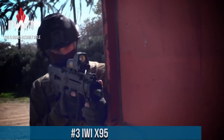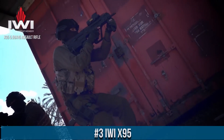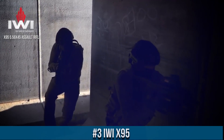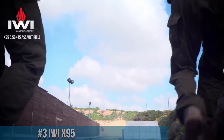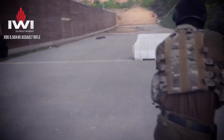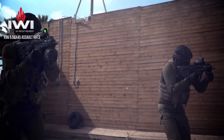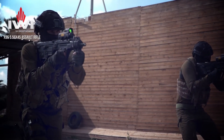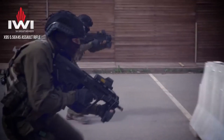Number 3: IWI X95 — a cutting-edge rifle that takes tactical superiority to new heights. Born from the legendary Tavor platform, the X95 combines compactness, precision, and versatility in a single package. Its bullpup design offers a shorter overall length without compromising barrel length, resulting in enhanced maneuverability and ease of handling in tight spaces. The X95 is built to withstand the toughest conditions, featuring a reinforced polymer frame that is both lightweight and durable.